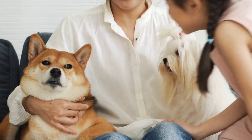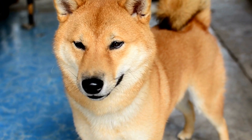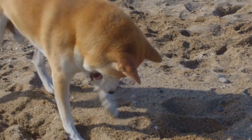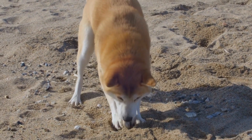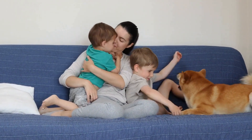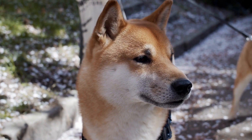Dental infections: Untreated dental problems can progress into dental infections, which can cause significant discomfort and pain for Shiba Inus. Symptoms include swelling, redness, bleeding gums, difficulty eating, and a reluctance to chew on toys or treats. If you notice any of these signs, it is crucial to seek veterinary care promptly.